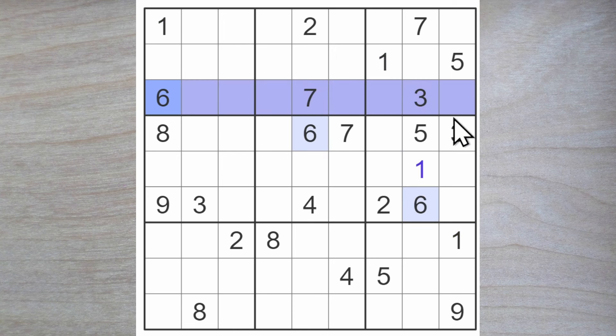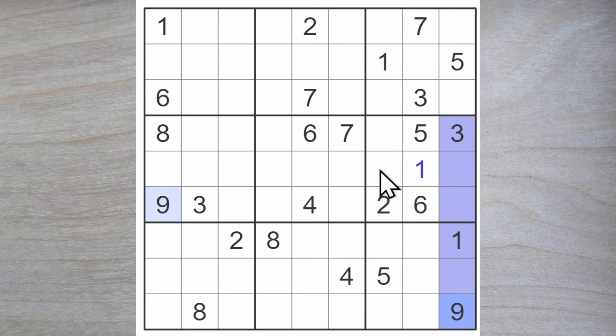Six blocks over here and up here. One of these is a six, so we're going to have a six either here or here. We have a nine blocking up here, therefore one of these is a nine blocking up. So both of these nines block up like so, and this must be a nine.